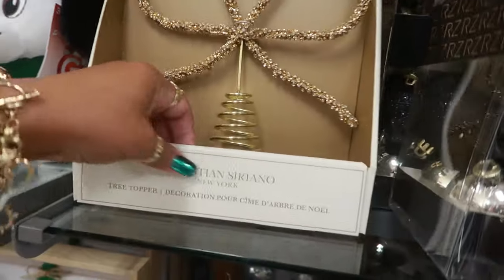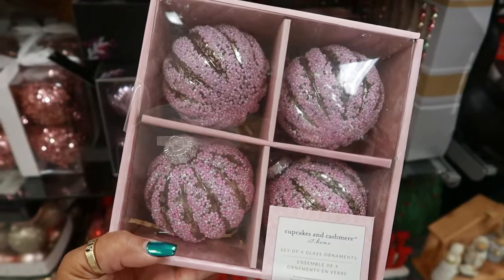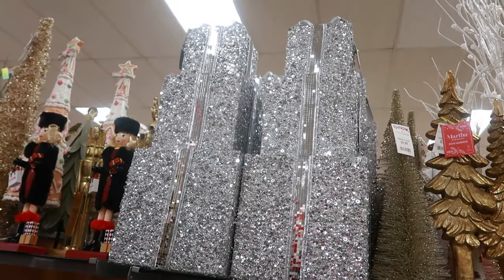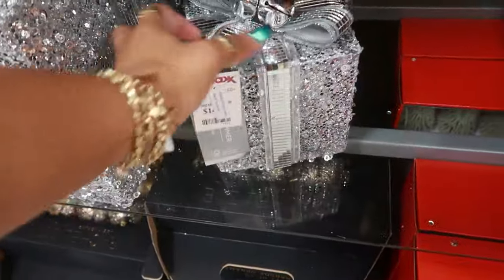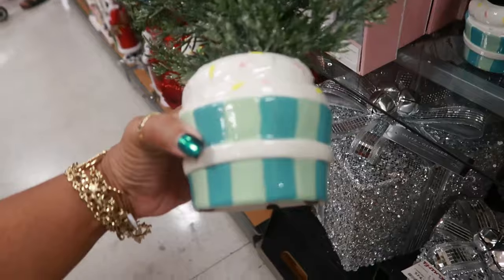Here's the Christian Siriano topper with the bow for 13. Cupcakes and Cashmere — those are pretty with the beads all over it, 8 dollars. Look at those for 40 — the stack of gifts, that'll be pretty next to a tree. Or you can get these down here for 15. Very nice, and then there's a big one for 25. This arrangement is 13.